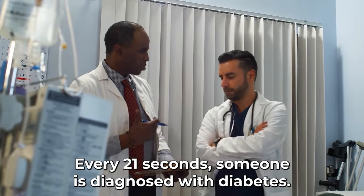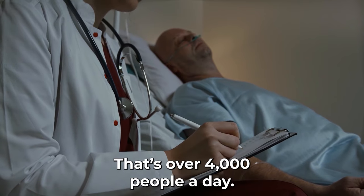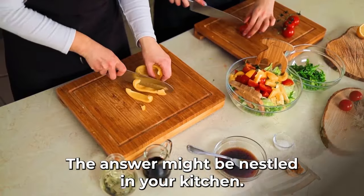Every 21 seconds, someone is diagnosed with diabetes. That's over 4,000 people a day. Now, think about what you've eaten today. Could your meal choices affect this number? The answer might be nestled in your kitchen.